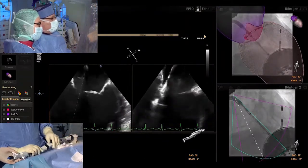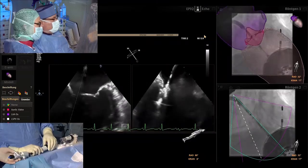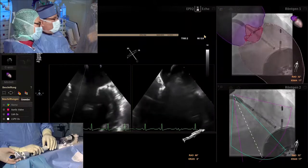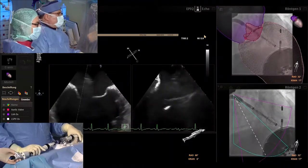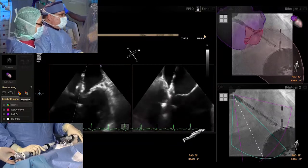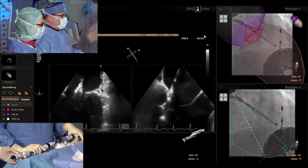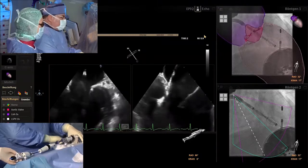Screening transthoracic echocardiography was performed, showing the four-chamber view on the left side.